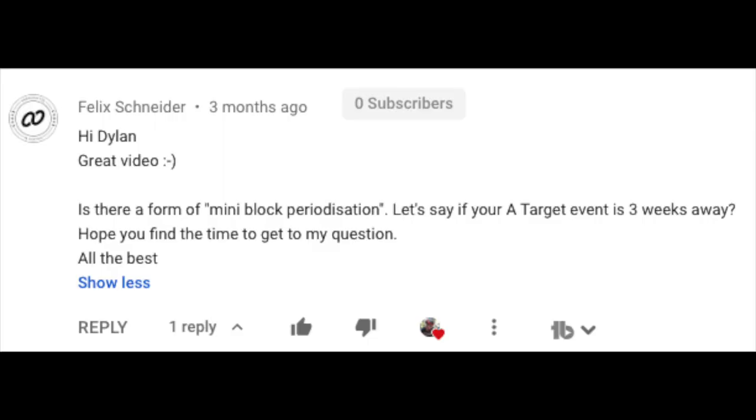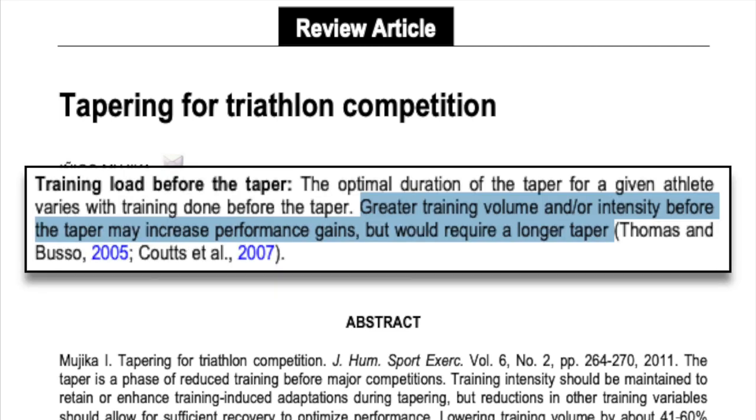Felix Schneider asks: is there a form of mini block periodization if your A target race is three weeks away? Yes — it's quite common during a taper to overload your training before the taper in order to get a little bit of a fitness bump. However, you want to make sure you do this far enough out so that you aren't still fatigued on the starting line. From an article on tapering for triathlon: greater training volume and/or intensity before the taper may increase performance gains but would require a longer taper. Two or three weeks out is a great time to do this — one way is doing three high intensity days back to back as a sort of mini block periodization.